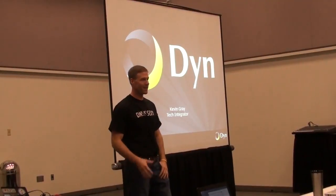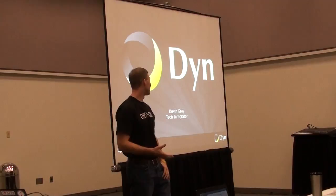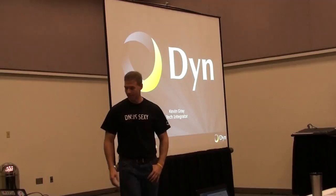My name is Kevin Gray from Dyne. I'm a tech integrator there. I'm going to talk for a few seconds about what we do and then a couple of use cases about how you can solve some problems using DNS servers.